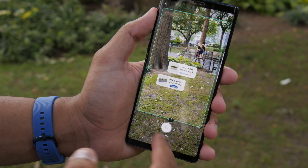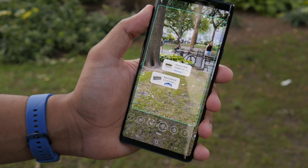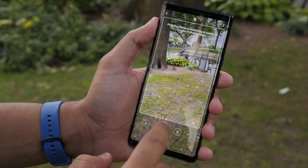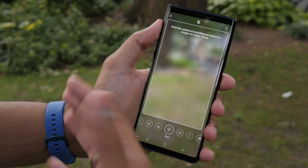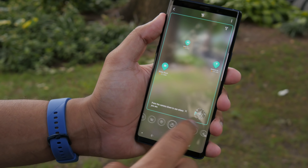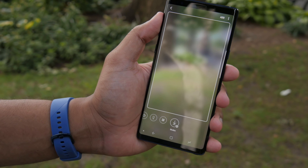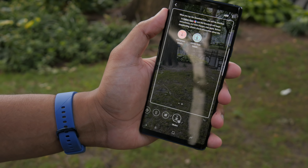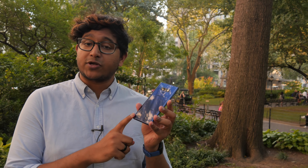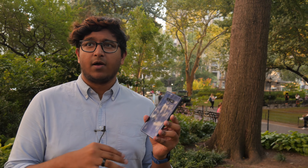There's also Bixby Vision, which is actually a little more useful because it has some neat features like testing makeup before you buy it, or searching for objects to see if you can purchase them on Amazon. One of the new features is Adobe Scan, where you can scan a piece of paper and turn it into a PDF. Overall though, these are features we don't think most people will generally use — they're kind of neat, but as you can see it's not the fastest interface, even considering the performance of the Note 9.